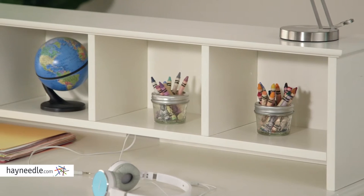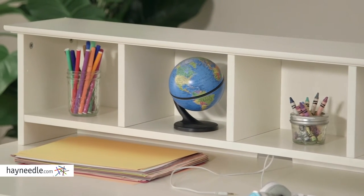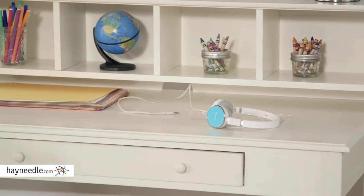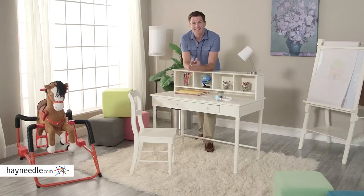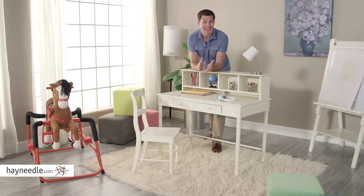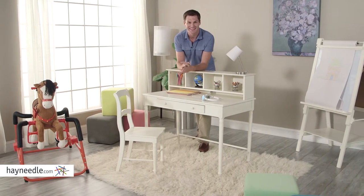The Optional Hutch adds even more storage options. Four cubbies and more top surface space should be plenty to work with and the back features a cutout for easy cord management for your electronics. The Classic Playtime Spindle Desk and Chair with Optional Hutch is perfect in any kid's bedroom or playroom and is recommended for children ages 3 to 10.